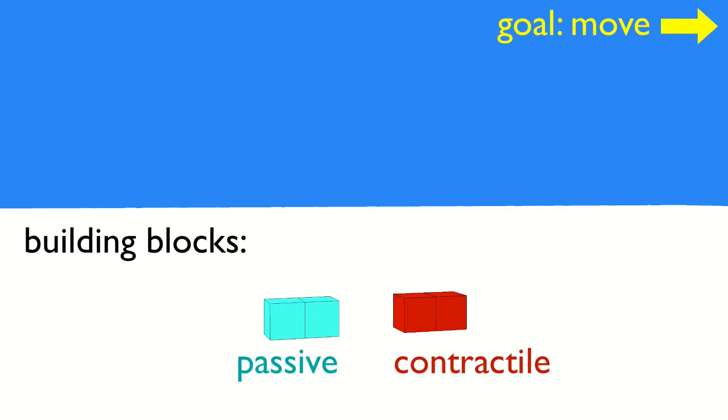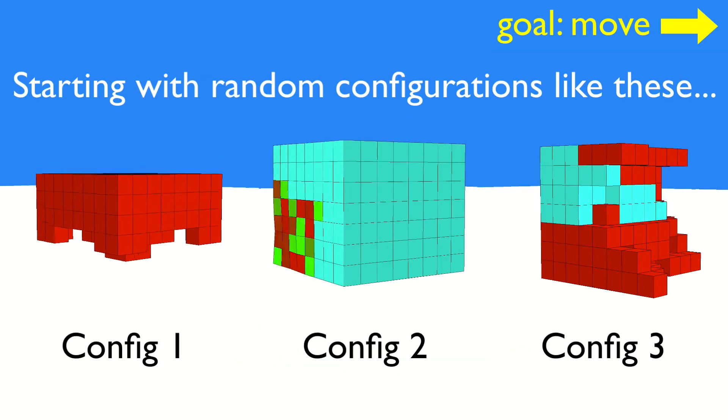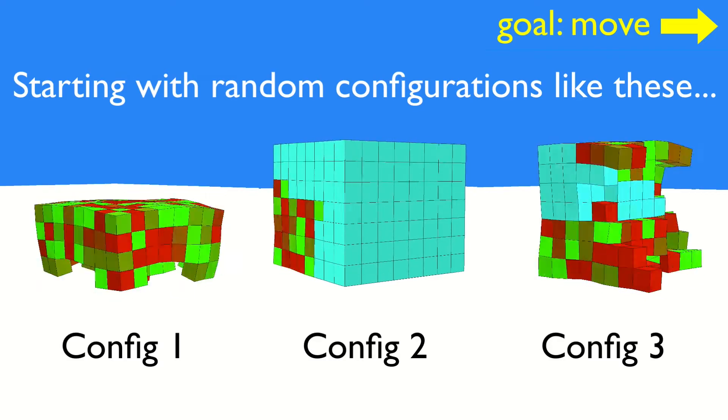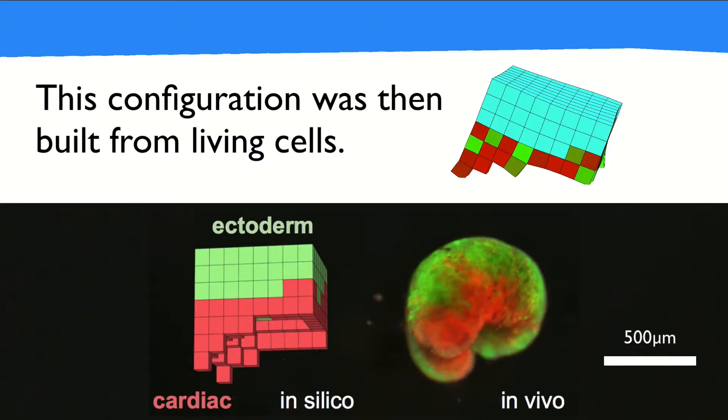On the computational side, we construct a virtual world inside a supercomputer. We then give to the AI a description of the two building blocks it's able to build with — simulated frog skin cells and simulated frog heart muscle cells. We then told the AI to randomly combine these two cell types together to produce a millimeter-sized robot built from simulated frog cells, which have since been nicknamed the xenobots.